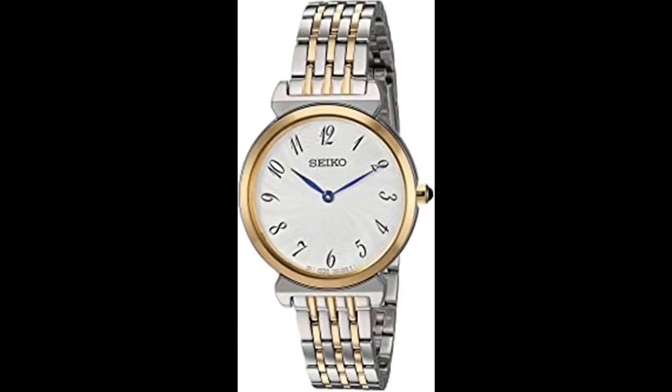Number 7: Seiko Women's Stainless Steel Japanese Quartz Dress Watch. Silver patterned dial with Arabic numerals, blue hour and minute hands. Japanese quartz movement, case diameter 29.6mm, water resistant to 50m (165ft). Suitable for short periods of recreational swimming, but not diving or snorkeling. Offers classic lines and polished sophistication — an elegant timepiece with a subtly patterned silver dial, stylized Arabic numerals and blue hands, crafted in stainless steel with a two-tone finish, tapering link bracelet, and cabochon crown.